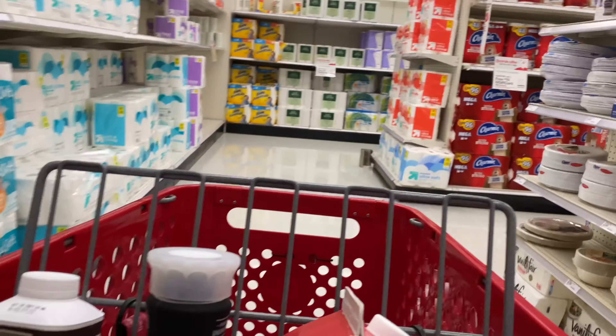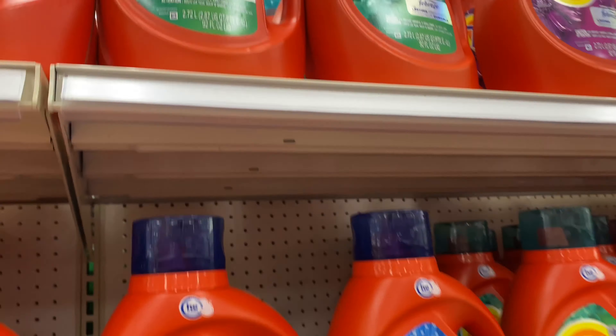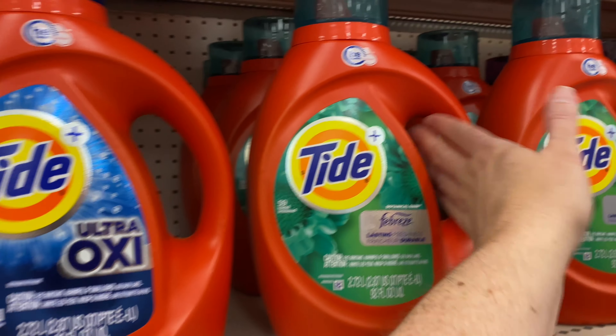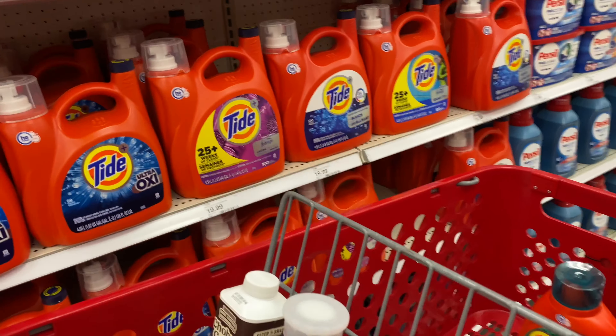I need some Tide. I usually go with the Downy April Fresh, but I kind of want to try something else. Maybe I'll try the Tide botanical rain lasting freshness — I'll give it a shot. I should have checked my Target Circle to see if there were any deals on detergent, but I don't plan well like that.